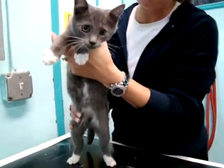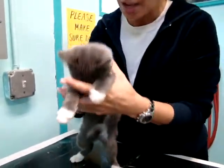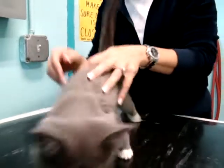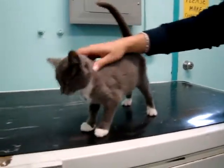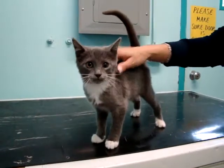This is Heidi. Heidi's a very cute 10-week-old kitten here at the shelter. She's friendly. She's a purring machine. She's very curious. She still will need to be spayed and get more shots as she gets bigger, but she is ready to go.